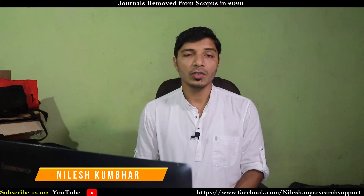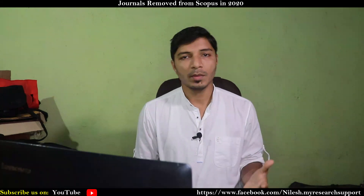Hello everyone, welcome back to this channel, my research support. Today's video will be very short, and the purpose of this video is to provide you some important information about discontinuations of journals from Scopus indexing in 2020.